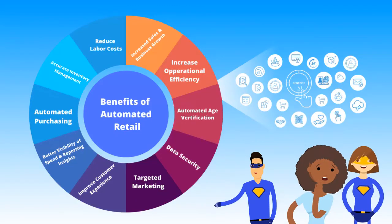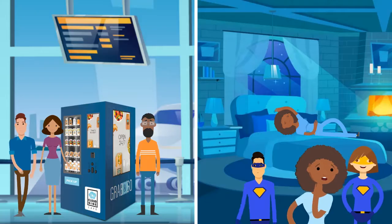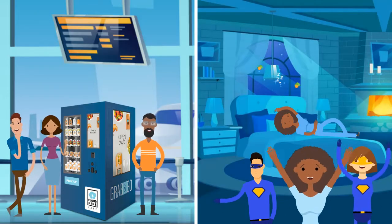There are so many benefits that come along with automated retail. Let's get on a call so we can learn more about what you want to accomplish with expanding your business. We'll create the best solutions for you and have you making money in your sleep in no time.